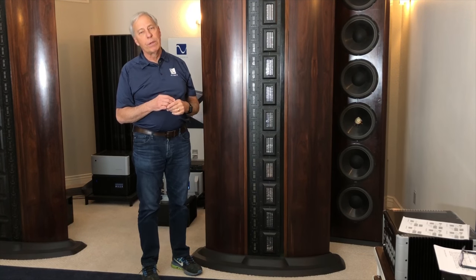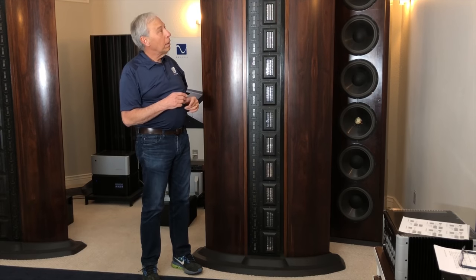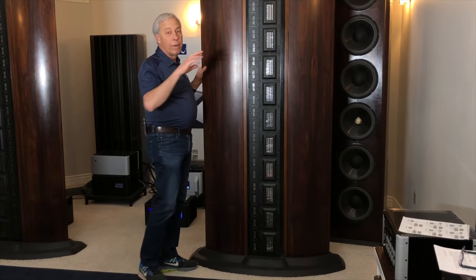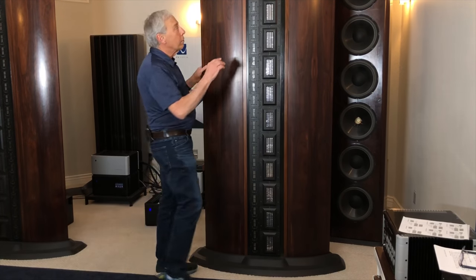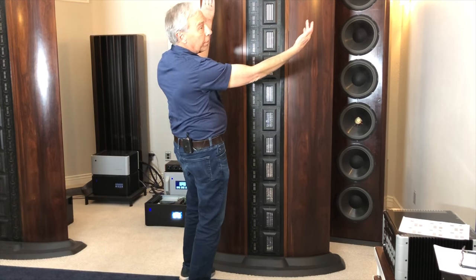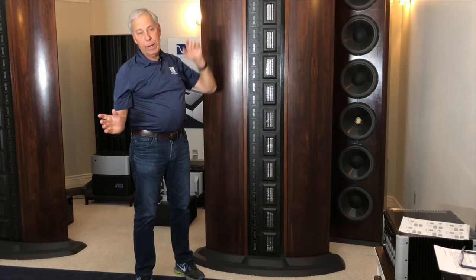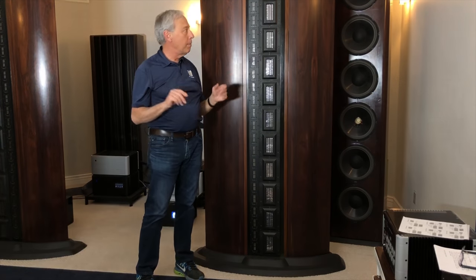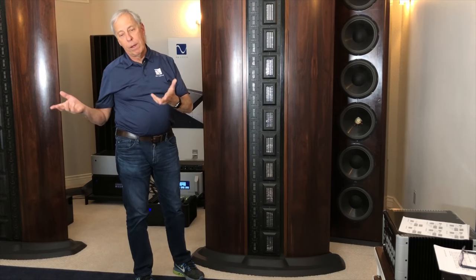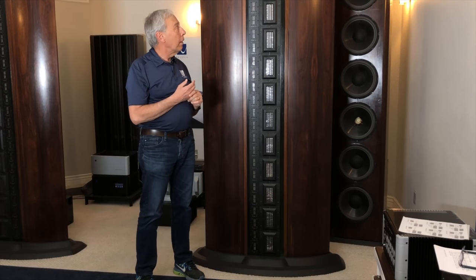A line source is certainly something practical, and the line source wants to be as tall as the room as best you can. The waveform coming out of a line source is a long wave — it's kind of like a cylinder. That cylinder comes across the room and has a whole number of benefits, which I talk about at length in my book, Confessions of an Audiophile. We go into great depth on that.